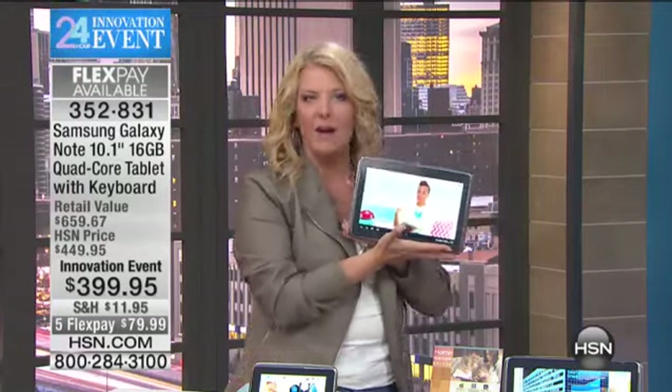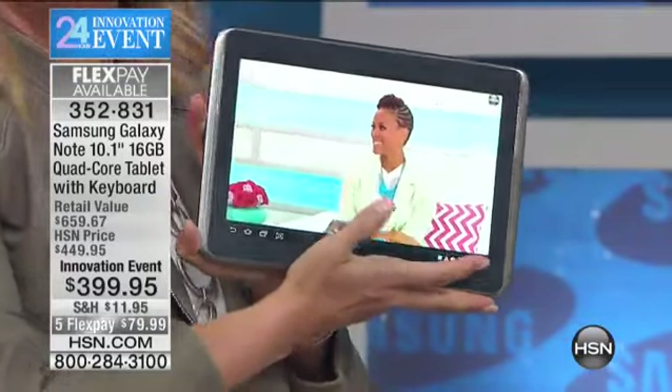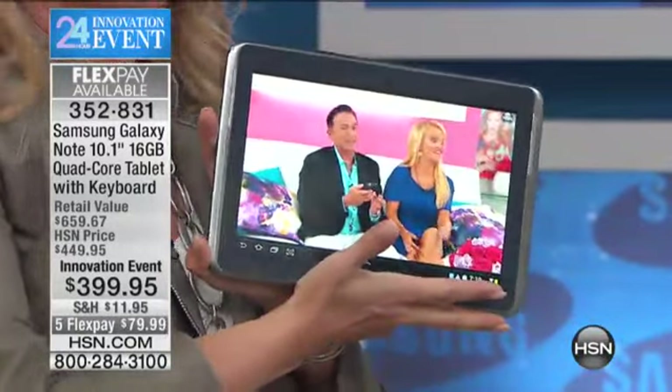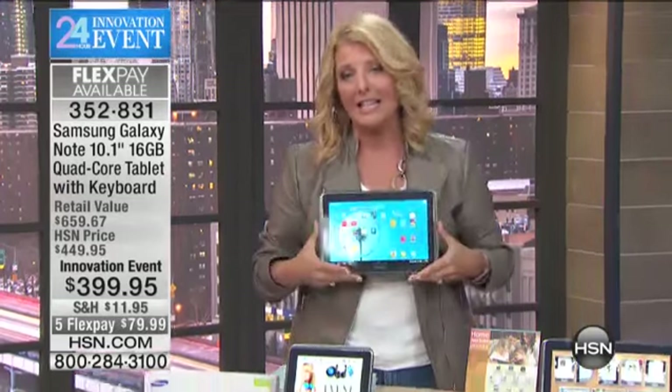We want to introduce you to the latest technology and make you super comfortable with it, because technology has become easier and yet more powerful than ever before. What you're gonna love about this is — let's take technology wherever you go — and this is of course the famous Samsung Galaxy Note.